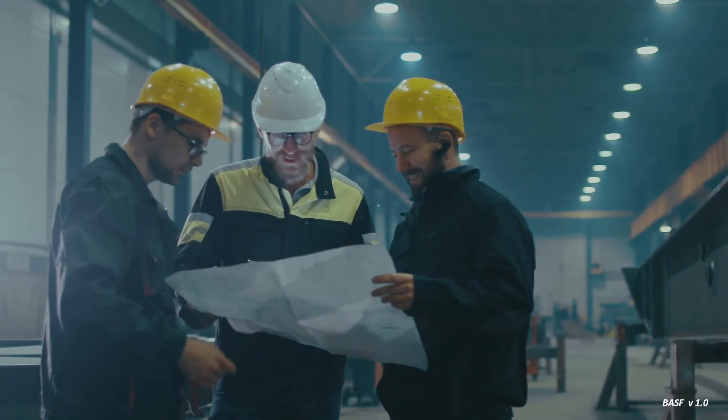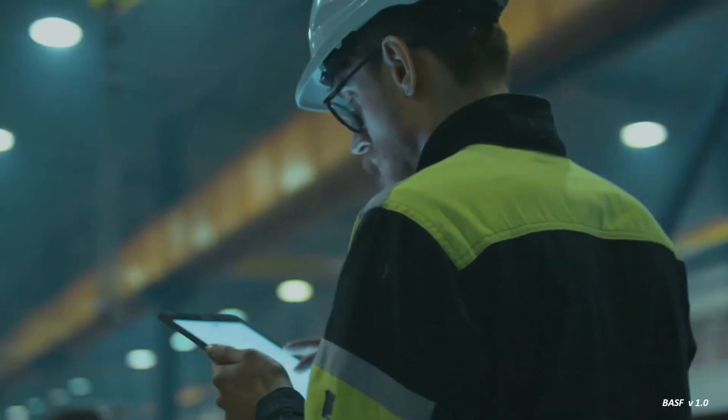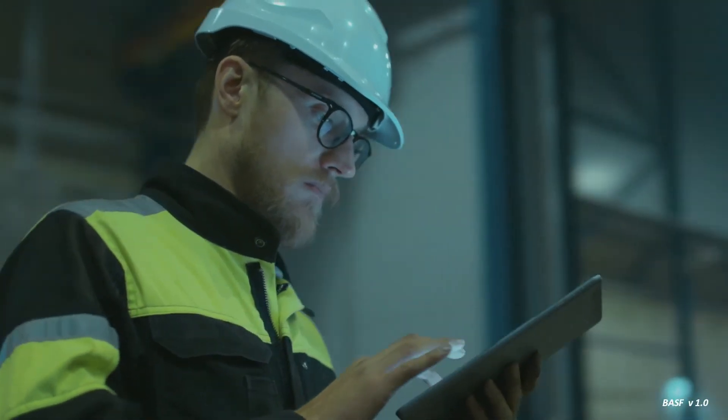Luciad iCAD is BASF Antwerp's enterprise dashboard. Imagine how Luciad can help your industrial operations run more efficiently by unlocking the value of your data.